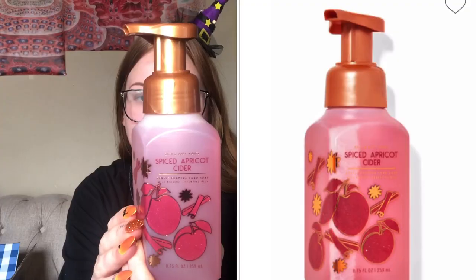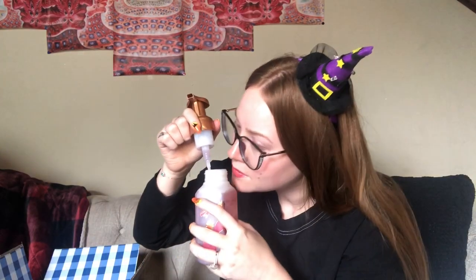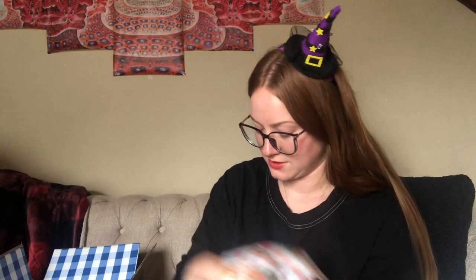I'm kind of separating the more masculine-smelling ones on the table as man gifts. Next, spice apricot cider — ooh, this will be a good Christmasy one! Notes are golden apricot, sparkling cider, and toasted cinnamon sticks. Oh that smells good, that is sweet! Oh yeah yeah yeah — I'll probably gift this one, I love it, but it's a good wintertime smell.